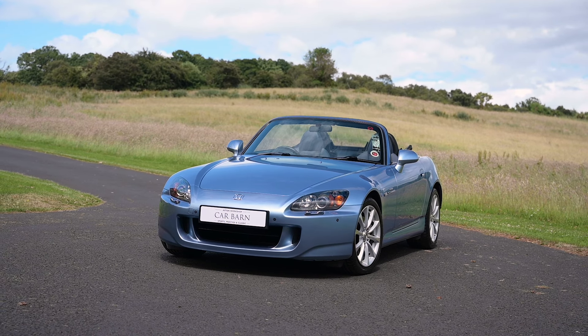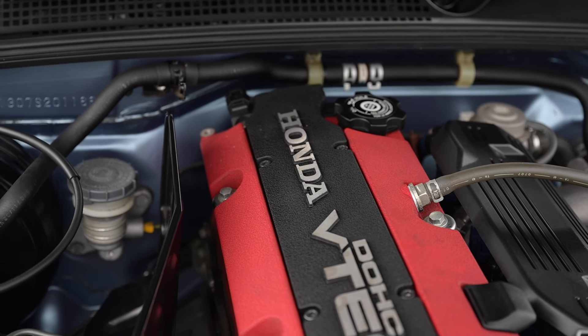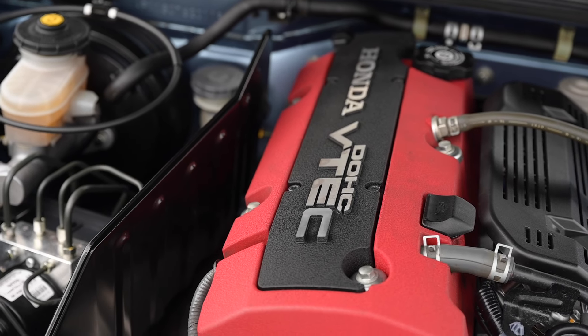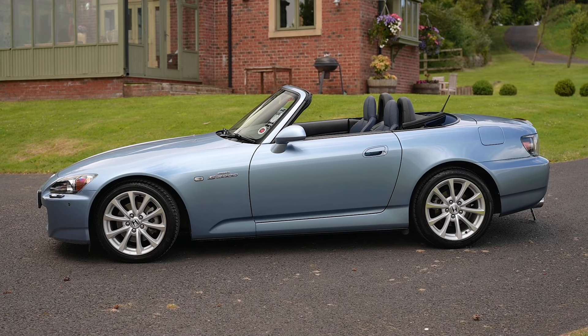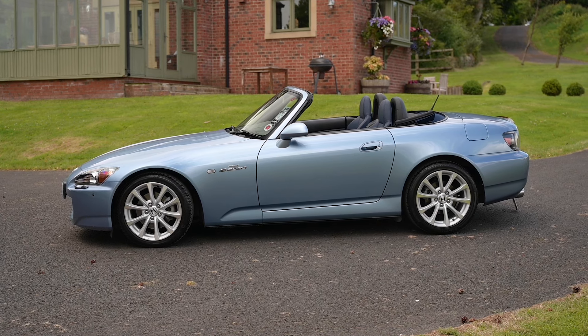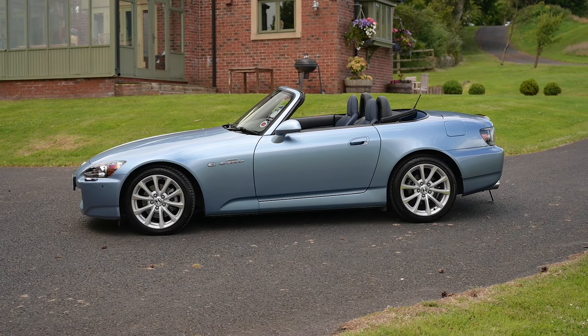It really is a future classic, if not a current classic. It will rev to 9,000 rpm — the engine is probably the masterpiece of this car and the party trick. It really is great fun to drive: docile when you want it to be quiet, and a screaming, revvy engine when you want to have a bit of extra fun.